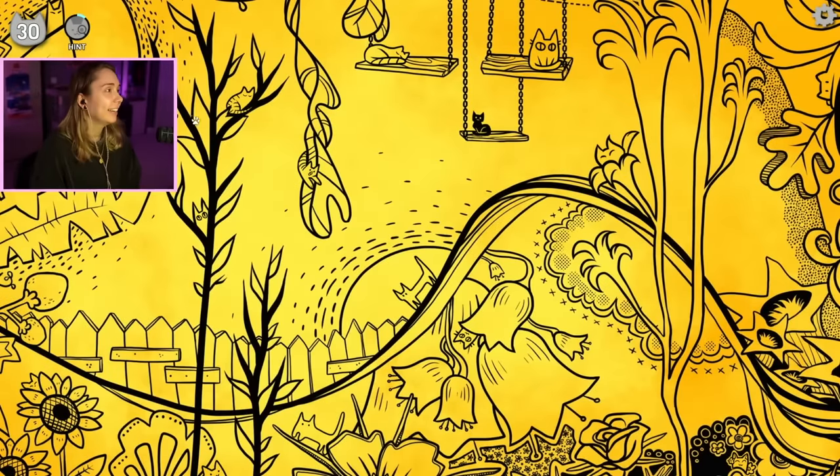I see one there, one there, one there. I have a sixth sense for cats. Let's see how many I can find.